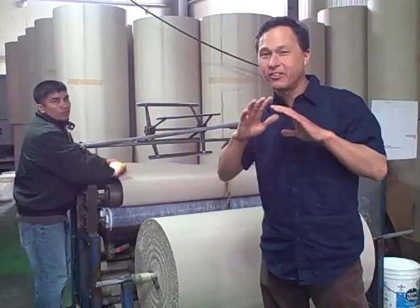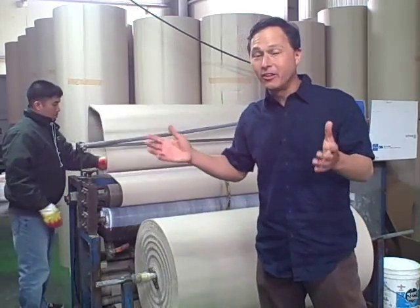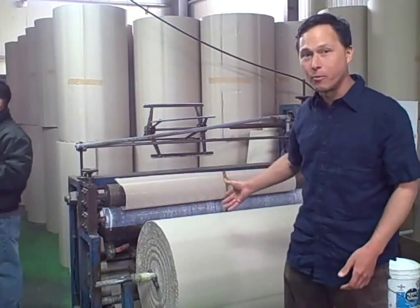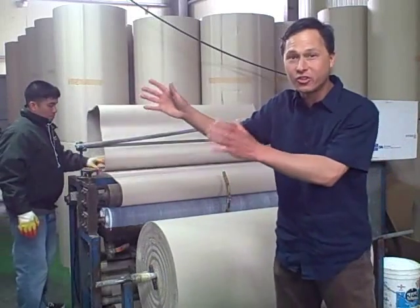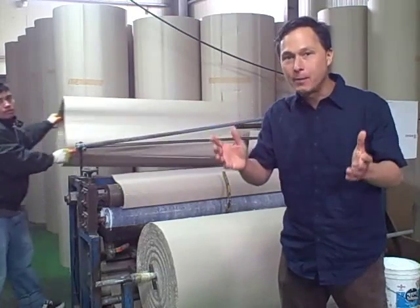We're in the first of three buildings for the manufacture of Tribest products here in Korea. What I like about Tribest is that this is a completely sustainable, green, and vertically integrated company. They literally get recycled paper in big rolls, roll it into paperboard, and process it here into cardboard. The packing material is 100% biodegradable, recyclable, and compostable.